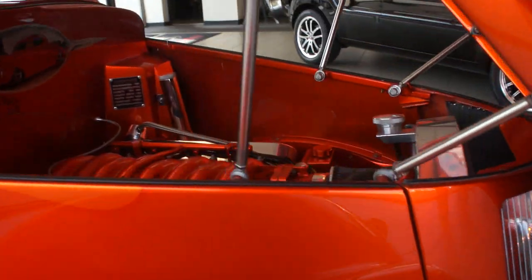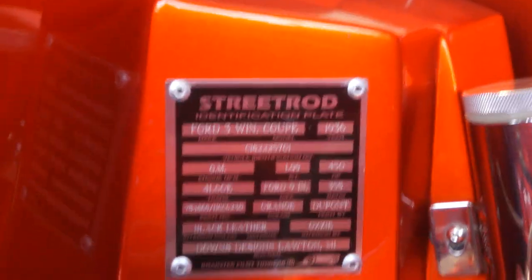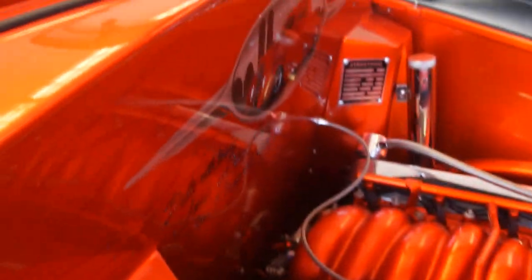Underneath is also highly detailed. Built by Downs Design — you guys know that they do amazing stuff. No expense spared on this one either. There's a tribute to 9-11 right under the hood, all brushed in beautiful.